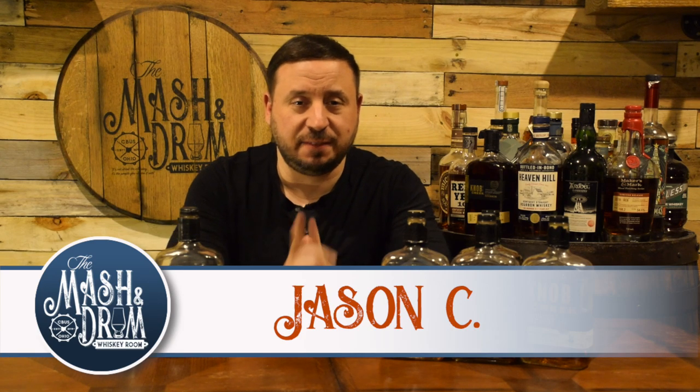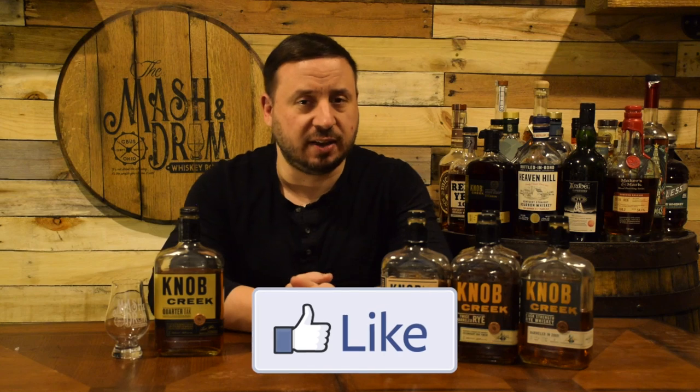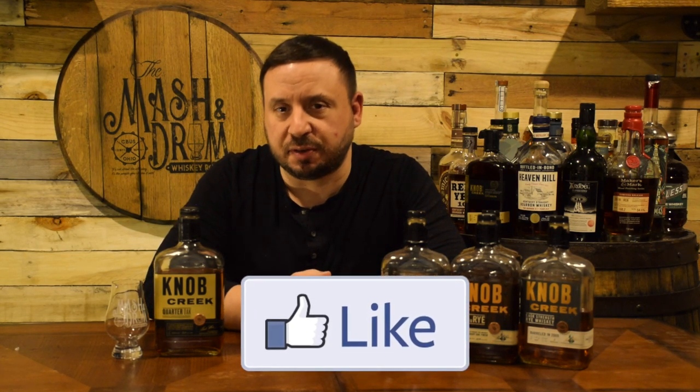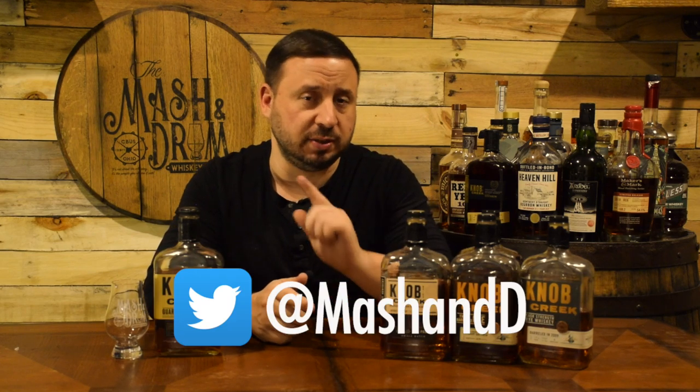Hello everyone and welcome to the Mashin' Drum Whiskey Room. My name is Jason C, and if you're a subscriber, thanks so much for the support and coming back and watching. If you're new to the channel looking for the latest in whiskey and bourbon news and reviews, you have found the right place, so hit that subscribe button below and hit that bell notification so you know when I'm releasing a new video or you can join in on one of my live streams.